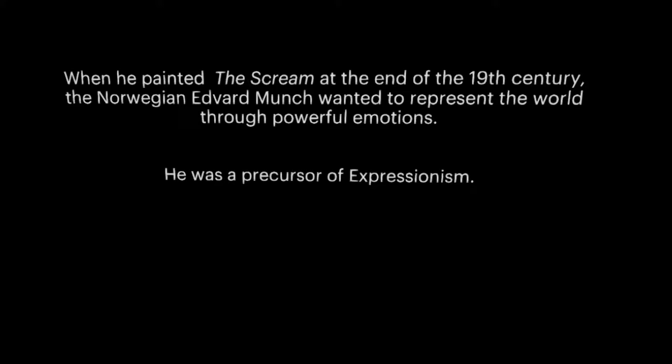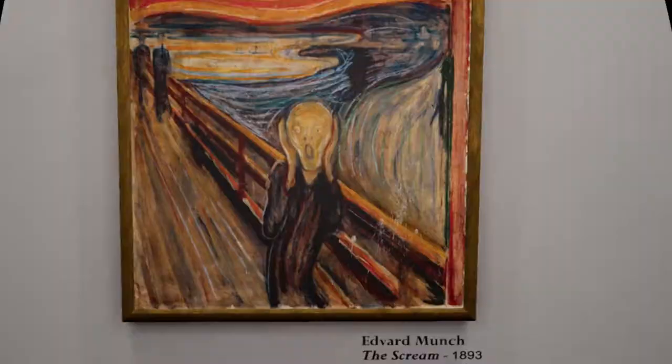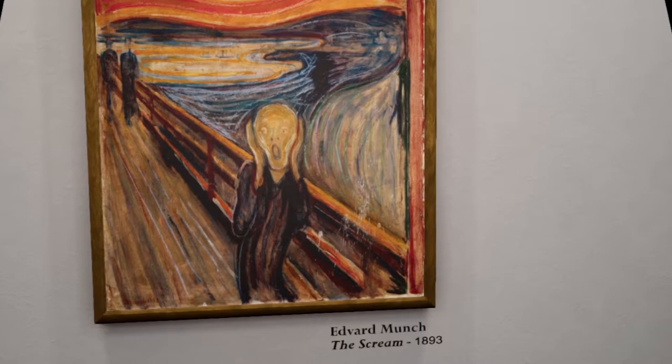The Scream VR. It's got a good name — you've got to give it that. It's a sensible name. When he painted The Scream at the end of the 19th century, the Norwegian Edvard Munch wanted to represent the world through powerful emotions. He was a precursor of Expressionism.